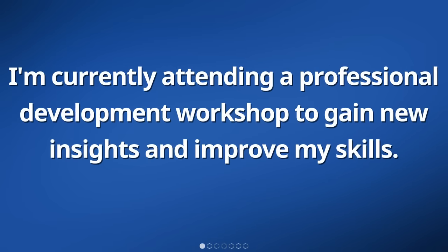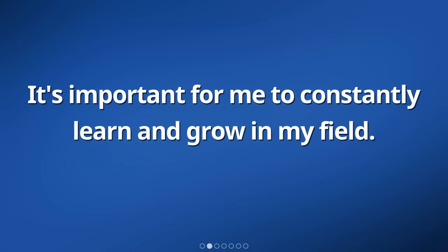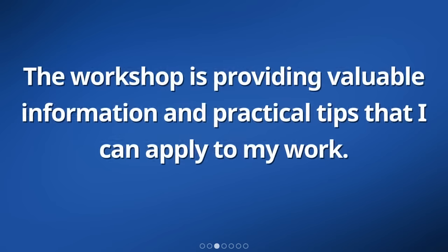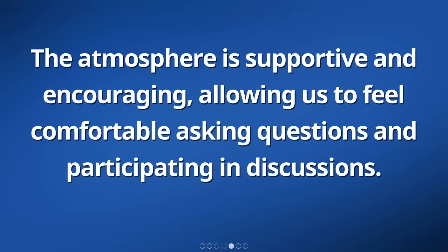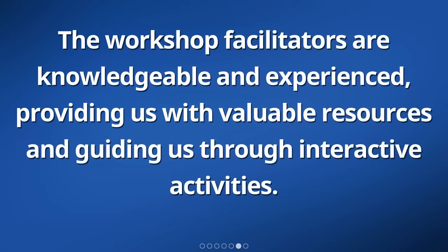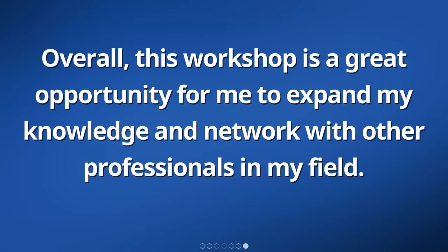I'm currently attending a professional development workshop to gain new insights and improve my skills. It's important for me to constantly learn and grow in my field. The workshop is providing valuable information and practical tips that I can apply to my work. I'm excited to meet other professionals and exchange ideas and experiences. The atmosphere is supportive and encouraging, allowing us to feel comfortable asking questions and participating in discussions. The workshop facilitators are knowledgeable and experienced, providing us with valuable resources and guiding us through interactive activities. Overall, this workshop is a great opportunity for me to expand my knowledge and network with other professionals in my field.